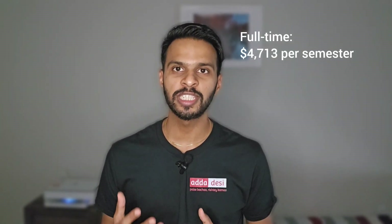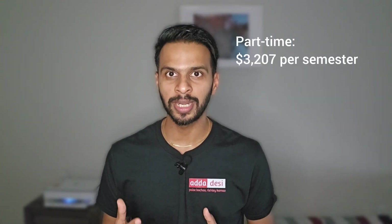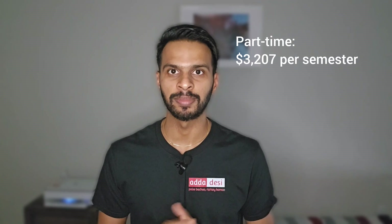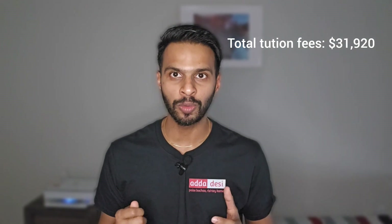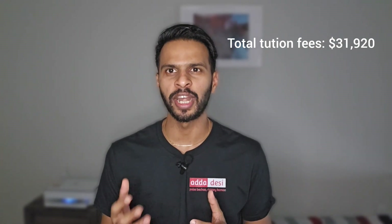Total fees for a full-time student, including tuition and other miscellaneous fees, is around $4,713 per semester, and the total fees for a part-time student is around $3,207. Non-California residents or international students need to pay $396 per unit in addition to the above-mentioned fees, so the total tuition fees for the entire course would be around $31,920. Note that this is just an estimate and tuition fees keep changing each semester.